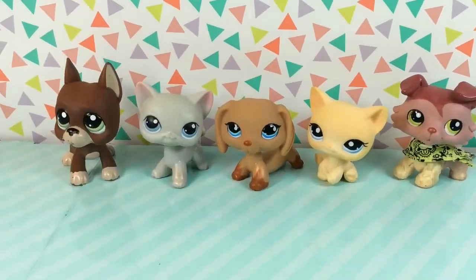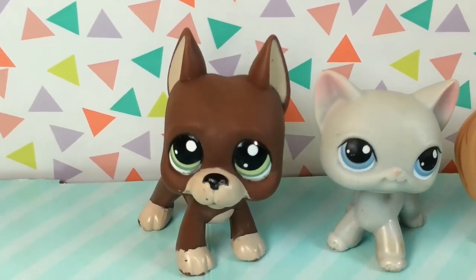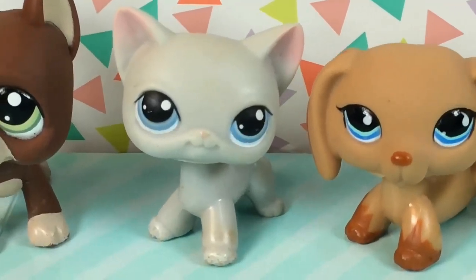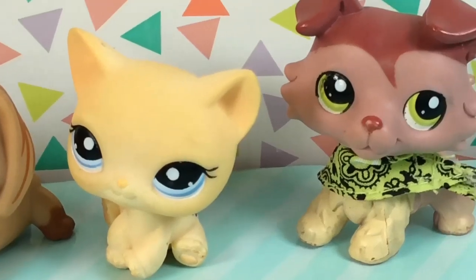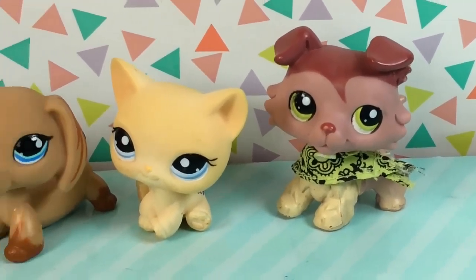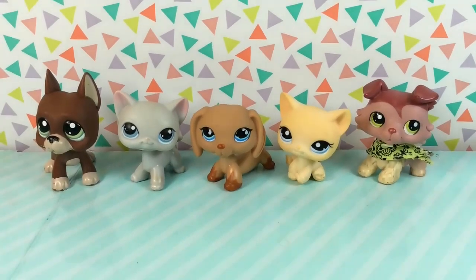Lastly, we have these pets which to me are just the classic LPS. I've seen these in so many videos — LPS popular, LPS Honey's videos. They're just the classic pets: the short hair cats, the dachshund, the collie, and the great Dane — the five little pets that I just can't believe I own. It's very, very surreal to me.